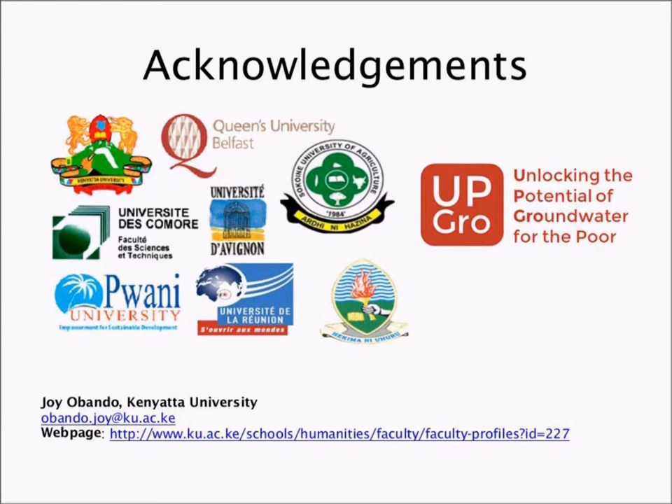We acknowledge APRO, which provided funding through DFID for the Catalyst grant, and the universities we worked with, including Sokoine University, University of Dar es Salaam, Queen's University Belfast, Kwame University, Université d'Avignon, Université de la Réunion, Université de Comoros, and Kenyatta University. We also thank each of the community members who were very instrumental during this project, and thank the CASTING team and all of you for listening.